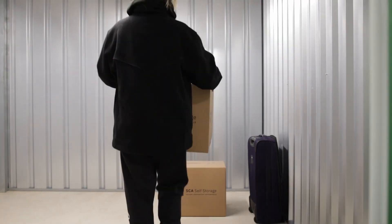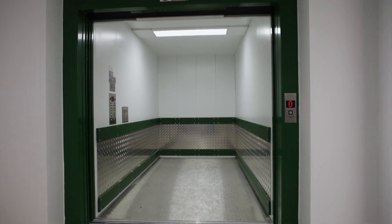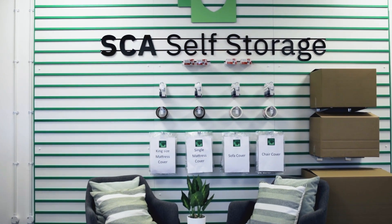To make your move a breeze, we offer free access to all types of moving equipment, a passenger lift for rooms on the upper floors and a wide range of boxes and packaging materials.